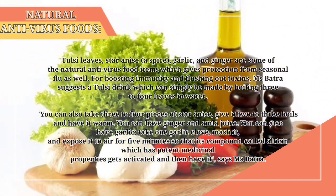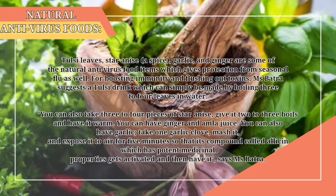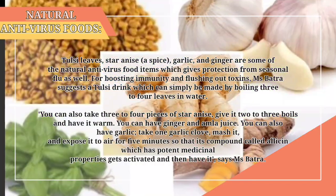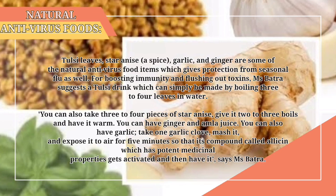You can have ginger and almond juice. You can also have garlic — take 1 garlic clove, mash it, and expose it to air for 5 minutes so that its compound called allicin, which has potent medicinal properties, gets activated, and then have it, says Ms. Batra.